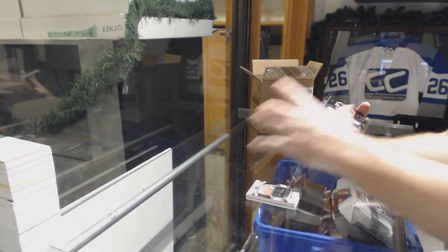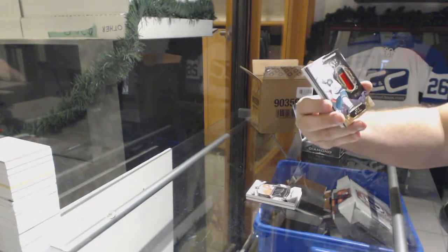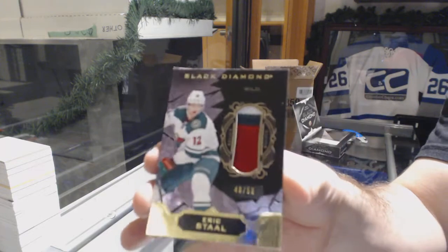For the Wild, three-color pure black base patch — Eric Stahl.